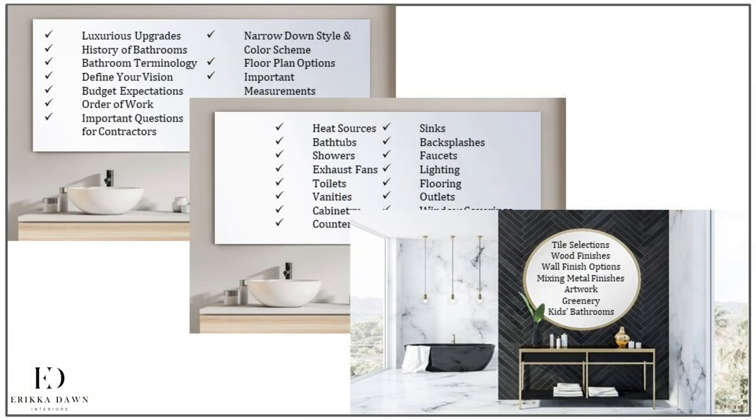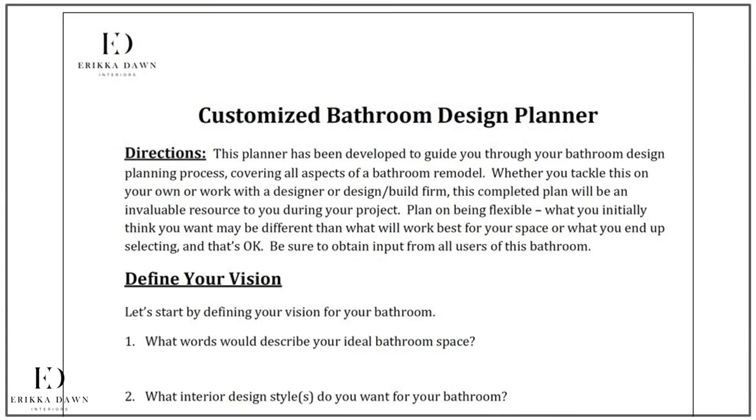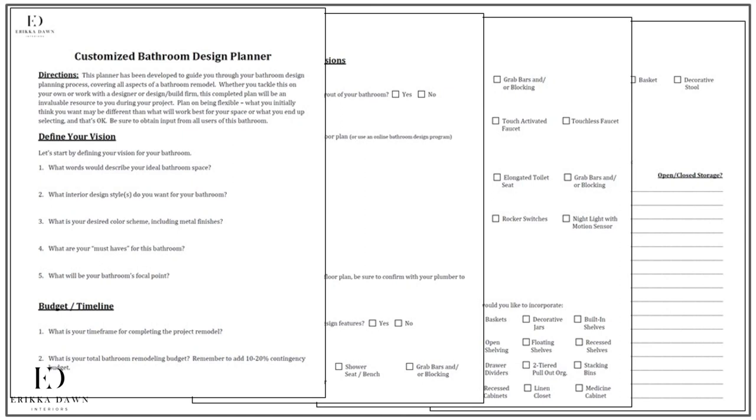There's no doubt that this is a lot of information, so to help you apply these learnings as quickly as possible, as part of this course you'll receive a customized bathroom design planner that will walk you through all of your important bathroom design decisions. And the best news? By the end of this course, you will have your own customized design plan. I'm also happy to help out new designers, so please feel free to use this tool with your own clients.